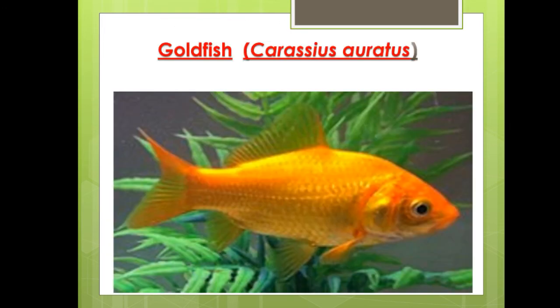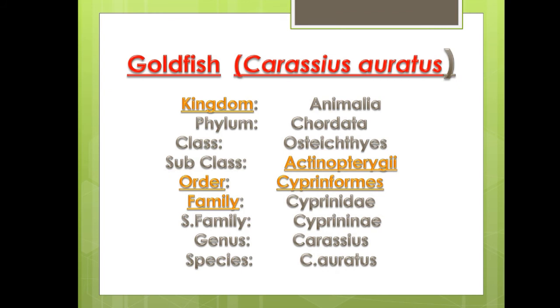The next fish is goldfish. Scientific name is Carassius auratus. It is golden in color and is a very beautiful fish with learning abilities. In classification, it belongs to Kingdom Animalia, Phylum Chordata, Class Osteichthyes, Subclass Actinopterygii, Order Cypriniformes, Family Cyprinidae, Genus Carassius, Species auratus.